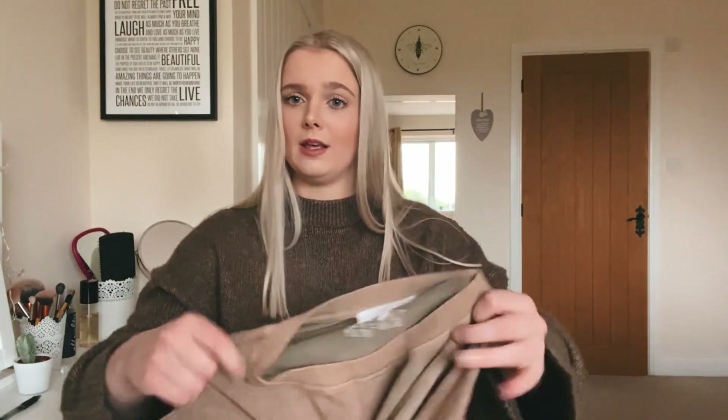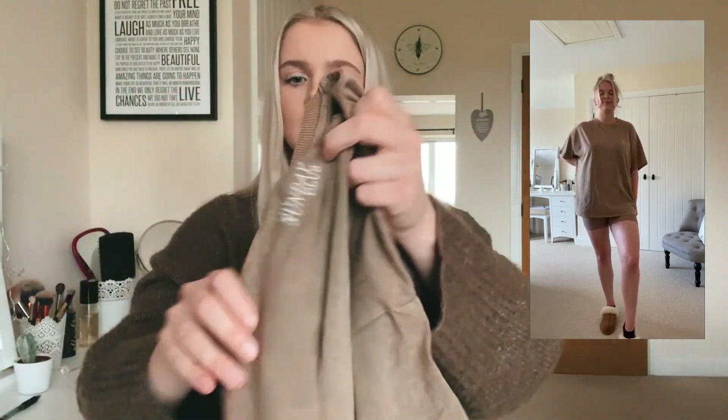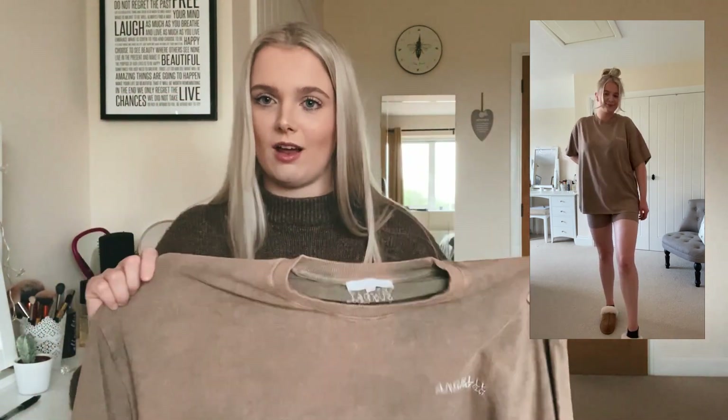I'm definitely a baggy top and shorts person in summer — comfort is key, especially since this pandemic started. So I also picked up the Sunday oversized tee in acid wash mocha because you can never have too many oversized t-shirts, and I knew I'd love it. Same branding on the front and back. The final piece is a cap — I don't have a cap I actually like wearing, and my head burns easily in the sun, so I thought this was worth trying. It's got branding on the front and back.